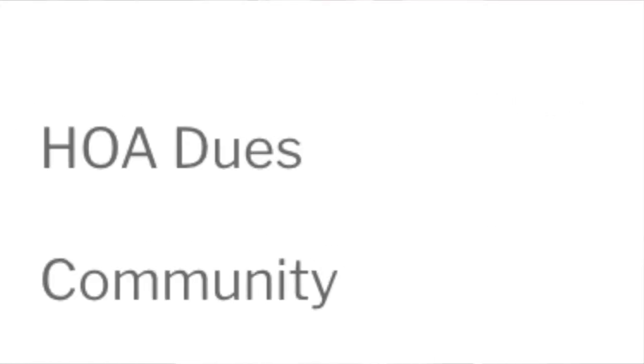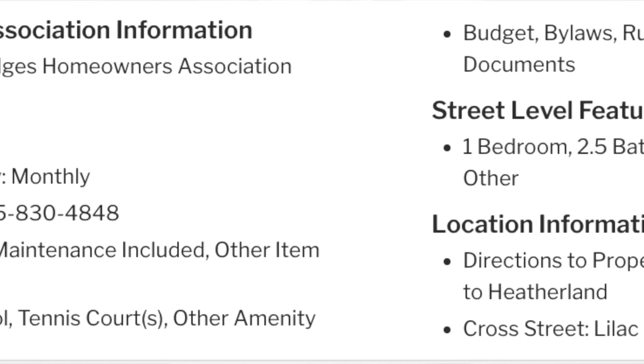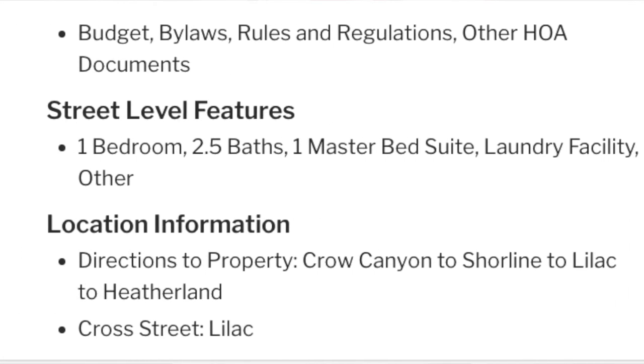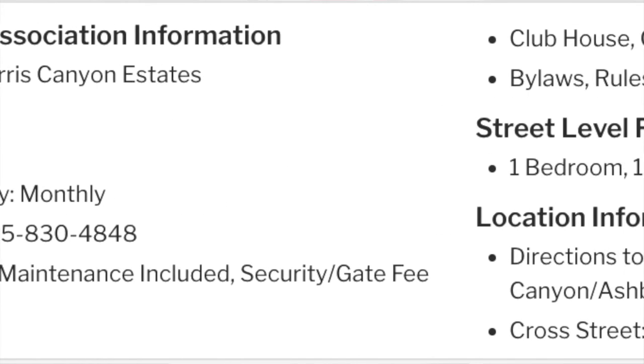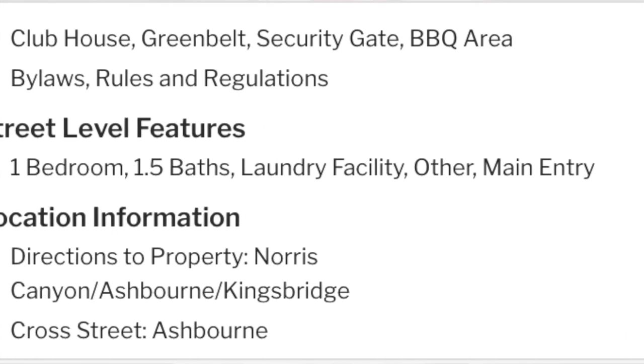When it comes to HOA dues, both communities do have HOAs. Norris Canyon Estates is $214 a month, and the Bridges community is $40 a month. The Bridges HOA covers the community pool, park and common area maintenance, picnic areas, and tennis courts. The Norris Canyon Estates HOA covers the security gate, tennis courts, and park and common area maintenance.